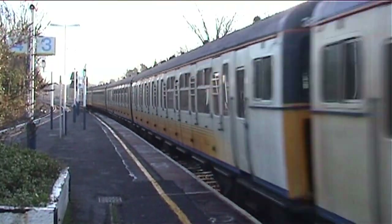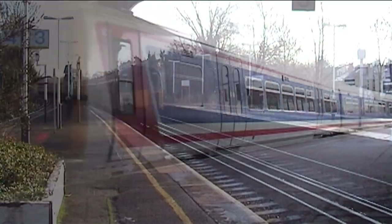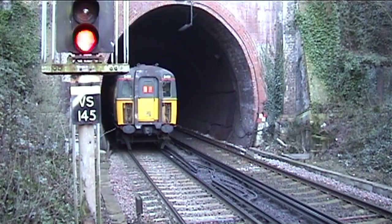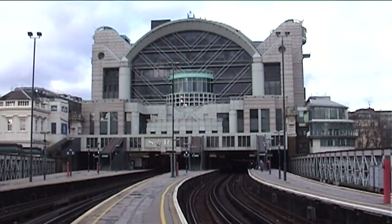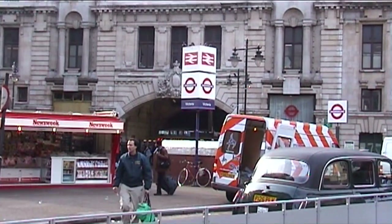Connex Southeastern commenced operating the newly formed Southeastern franchise on the 13th of October 1996 after the demise of British Rail after privatisation. Connex, being a part of the Viola Transport family, won the Southeastern franchise alongside the neighbouring South Central franchise. Their core routes operated out of London's Blackfriars, Charing Cross, Cannon Street and Victoria terminuses to destinations in Kent and East Sussex in the southeast of England.